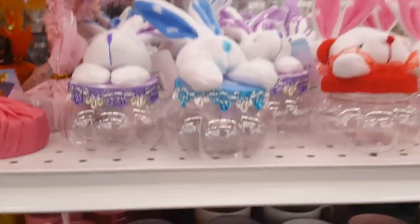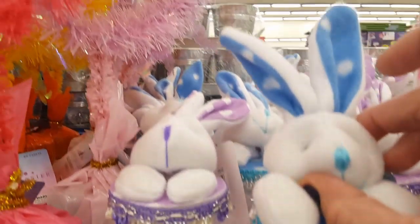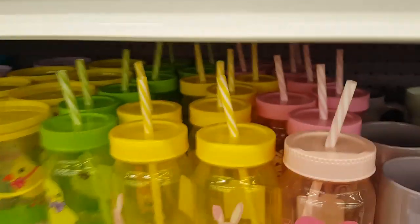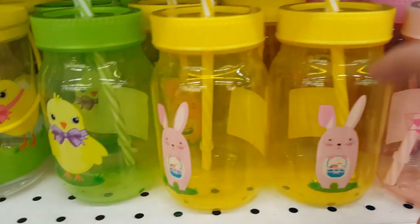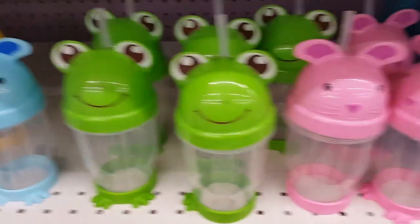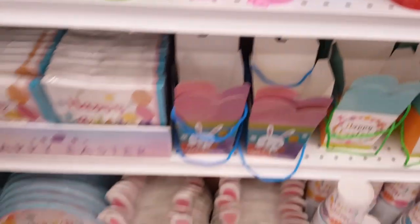...these table toppers that are little bunny ears in all the different iridescent colors, and the little jars with the Easter bunnies on them — aren't they so cute? Different drinking glasses, and these are really good if you have toddlers because they're plastic. Little jelly bean containers, and look — these are really cute for the toddlers.